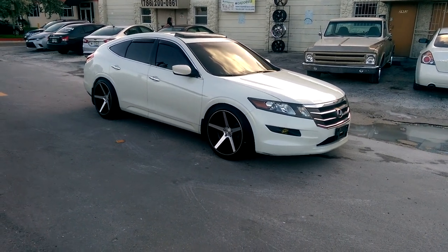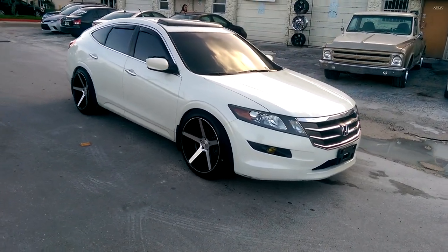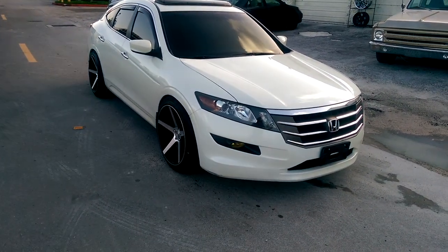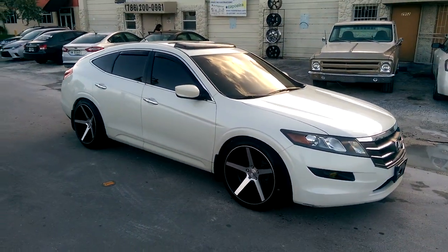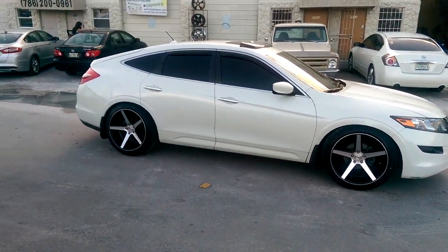Right now you're looking at the KMC 685, the District in machined in black. You got a 2013 Honda Cross Tour with 22x10.5s all the way around with the plus 35 offset. Came out really nice. It's got the hella flush look, it's actually dropped and we're going to roll the fenders here in a few and get the rear to where we need it to be. It's a little high right now.